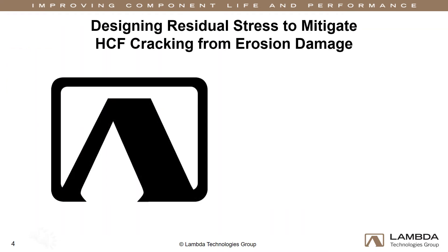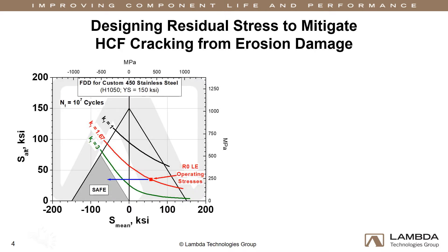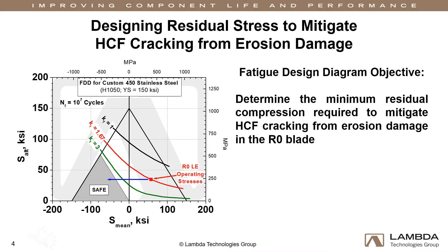At Lambda, our primary approach to component enhancement and fatigue-crack mitigation is through residual compression. Residual compressive stress can be introduced through manufacturing processes such as shot peening, laser shock peening, deep rolling, and low plasticity burnishing. The depth, magnitude, and distribution of the compression are designed specifically for each component and application to produce optimal performance. This means going through a process to calculate the minimum residual stress required to mitigate high-cycle fatigue cracking, using our proprietary fatigue design diagram. Within the triangular region marked SAFE, the erosion-prone region is in a fully compressed state, and in the absence of tensile stresses, fatigue cracks cannot initiate or propagate.